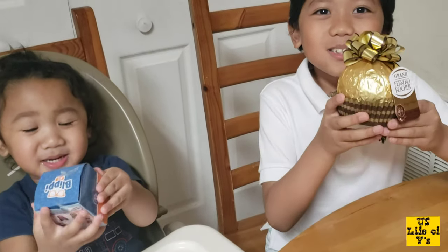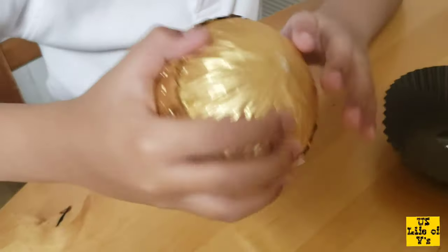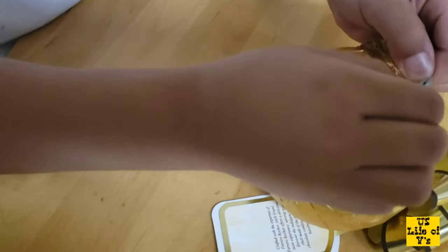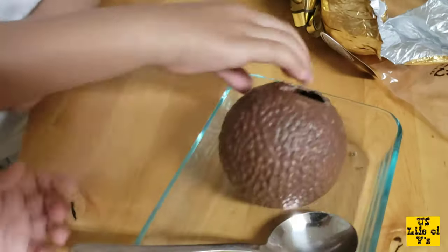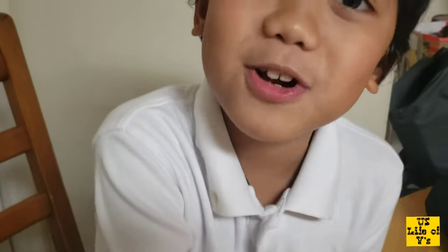So guys, we're going to be opening the Ferrero Rocher now. I will try to open it. So guys, this is what this is — it's really cool, guys. Crack it! Nothing inside, guys. So guys, let's try it now. It's pretty tasty, it's tasty, guys.